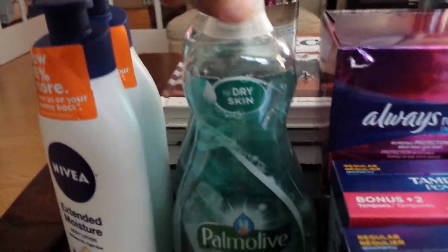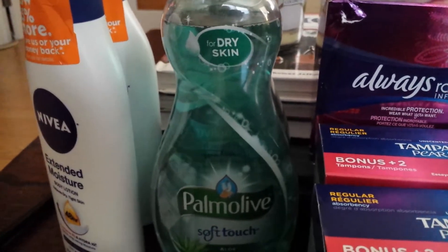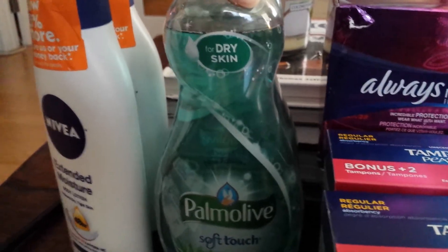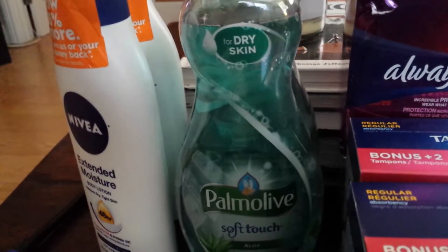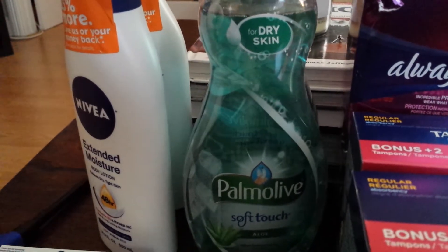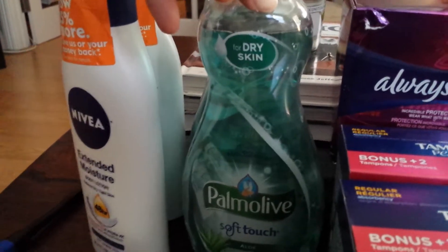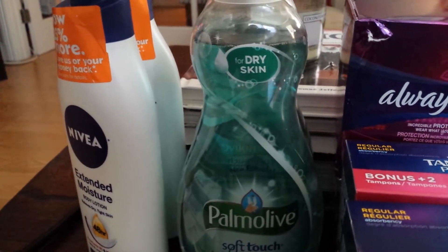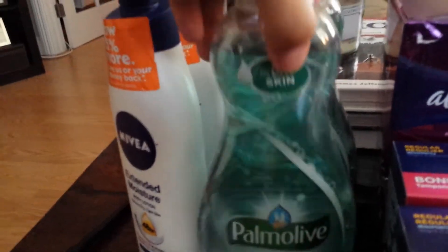For Palmolive, if you text 'Fresh' to the Target mobile app — I'll put the link down below — you'll get digital coupons, and there's a $0.75 off any dish washing liquid. This is $2.79 at the store, so minus the $0.75, that makes it $2.04. There's also a $0.50 off one coupon for 25-ounce or larger that you can print from coupons.com. If that's still available, you'll end up paying just $1.54 for a big bottle of dish liquid.